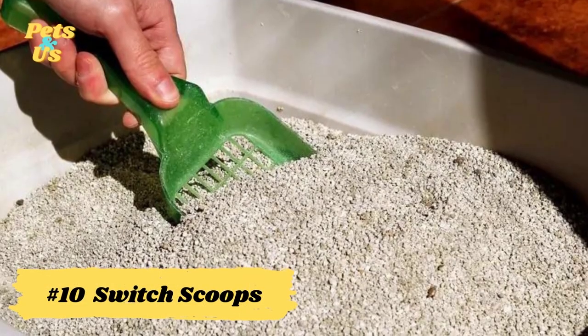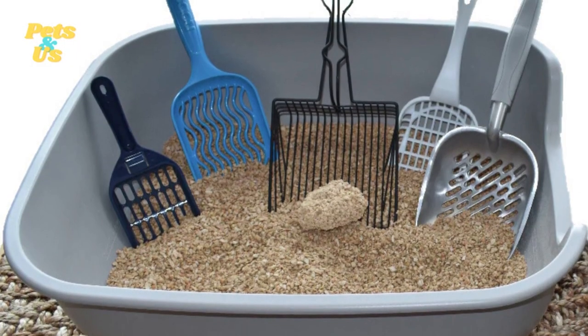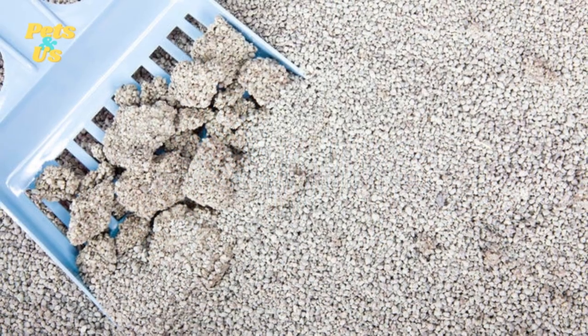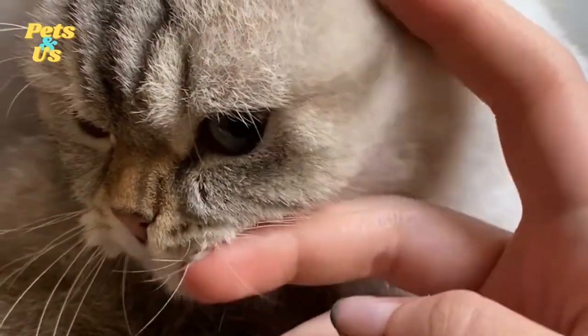Number 10: Switch scoops. There are as many different types of litter scoop as there are types of litter. Try to find one that has the smallest slits possible. The idea is to remove as much of the waste as possible, even the tiny bits that didn't clump with the rest of it. If enough of those tiny bits accumulate, they can create a powerful odor.